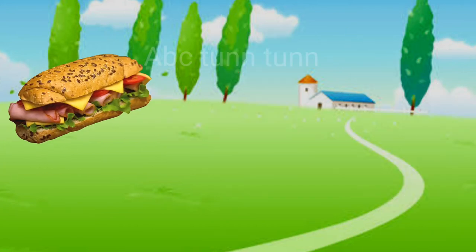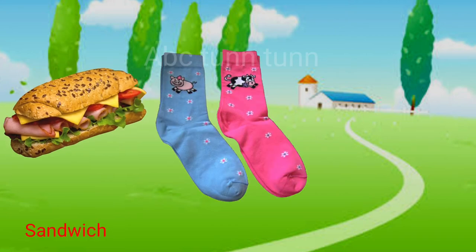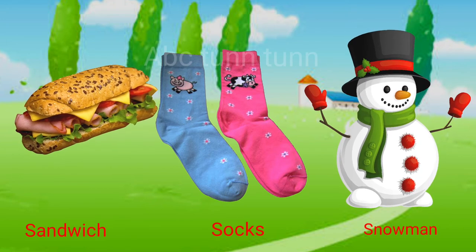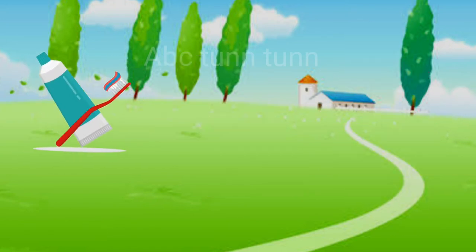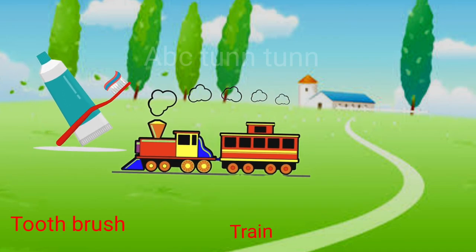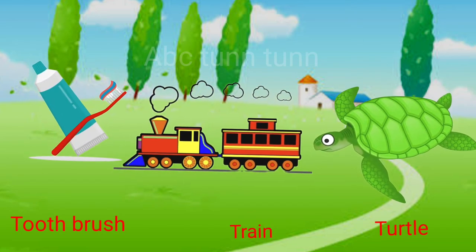S is for sandwich. S is for socks. S is for snowman. Sa, sa, sa. T is for toothbrush. T is for train. T is for turtle. Ta, ta, ta.